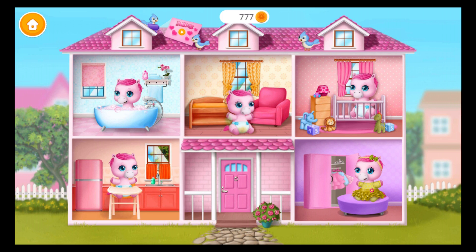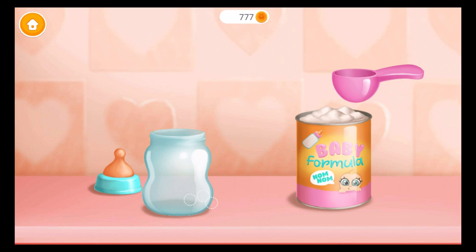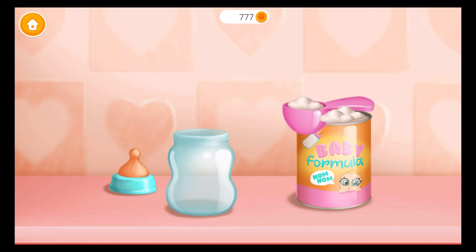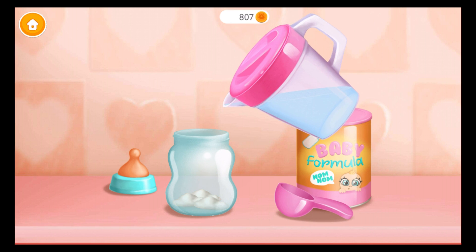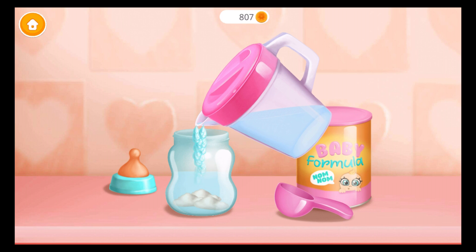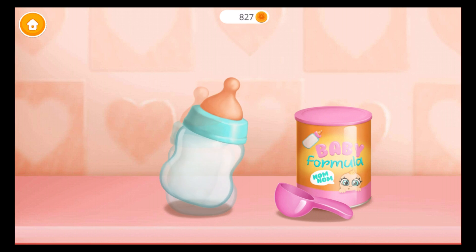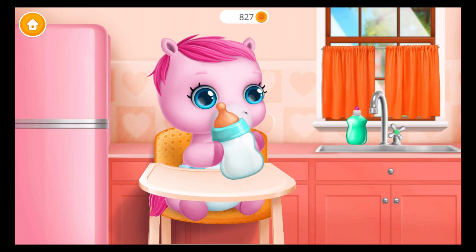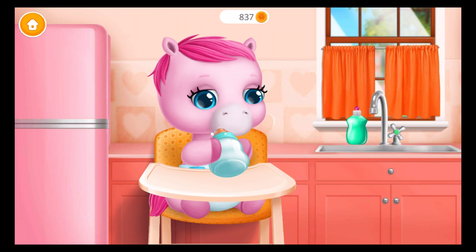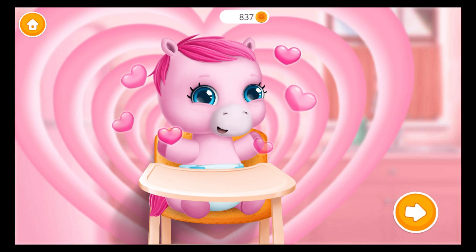Take care of a baby pony. Baby is hungry. Can you feed her? It's feeding time. Let's make baby formula. Add warm water. Close the bottle. Shake it well. Now give it to her. Good job! Baby is fed and happy.